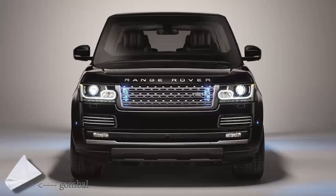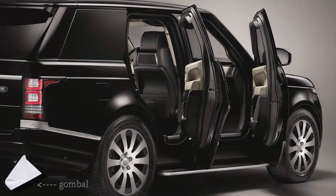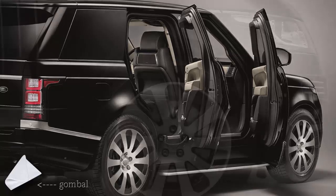Jaguar Land Rover's Special Vehicle Operations division, SVO, does not only build high-performance or one-off models. Its latest creation, the Range Rover Sentinel, is the first armored Land Rover to be fully engineered by SVO. Based on the standard wheelbase Range Rover Autobiography, the Sentinel version has VR-8 level certification, confirming impressive ballistic and blast resistance, debuting at the Defence and Security Equipment International show.